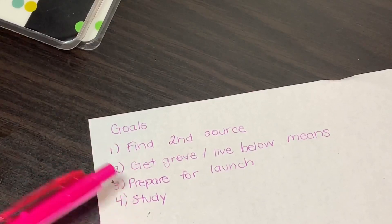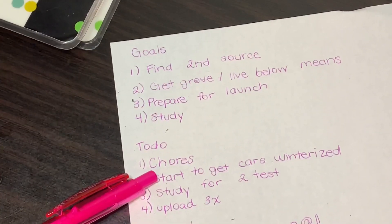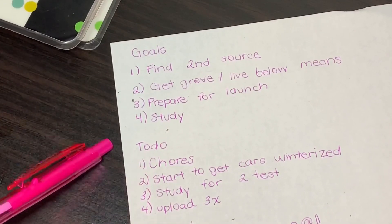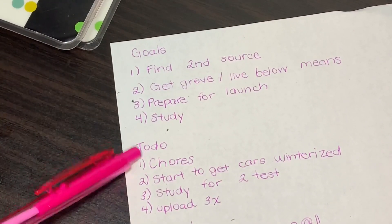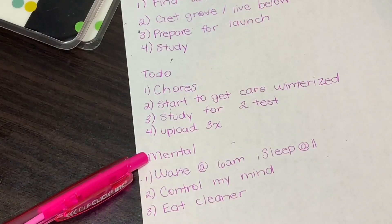Your to-do list is things you do more or less every week — not something you're really aiming for, just stuff you have to get done. Then the mental part is just stuff I like to do as a self-care type of thing.